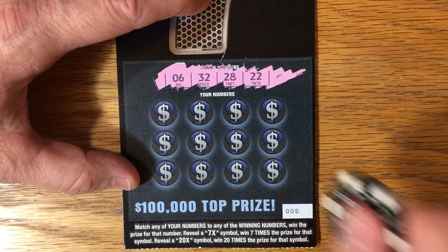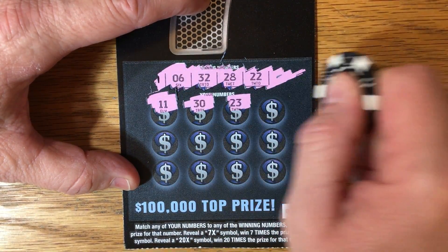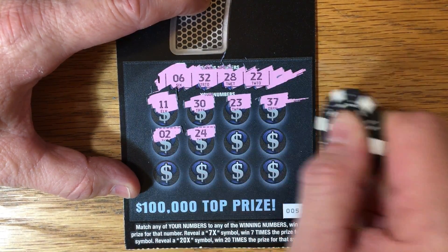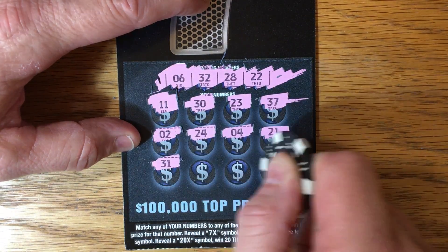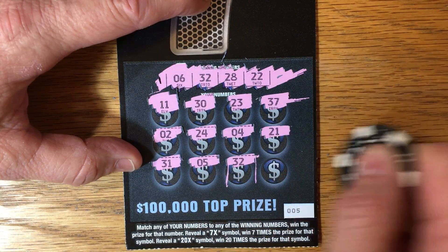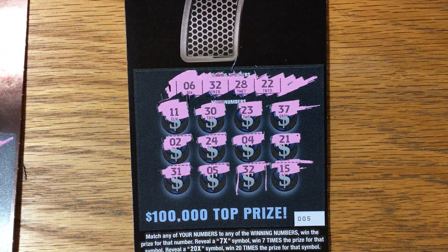Six, 32, 28, and a 22. Where are you, seven? Five, 30. Hey, we gotta win! At least we didn't go empty. I was starting to think maybe I shouldn't have bought that last ticket, but I'm glad I did now. So we got two wins — pretty good.